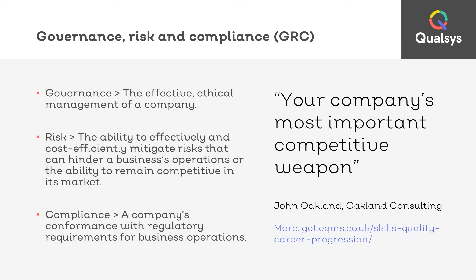Governance is all about the effective ethical management of a company — it's about accountability and having roles and responsibilities. Risk is the potential gaining or losing of value, so it's about managing uncertainty. And compliance is a company's conformance with regulatory requirements for its operations. So to some extent, every business that is profitable will be managing governance risk and compliance.